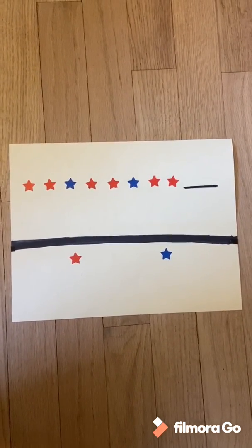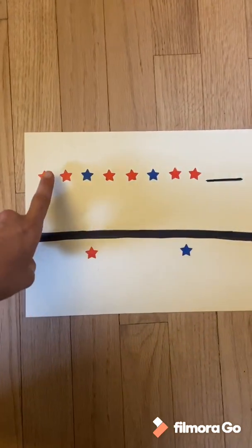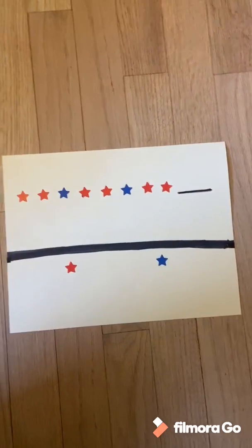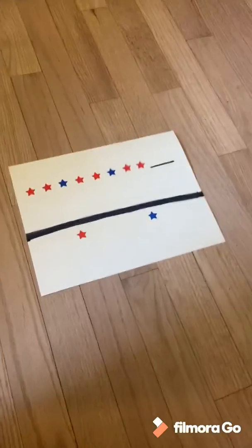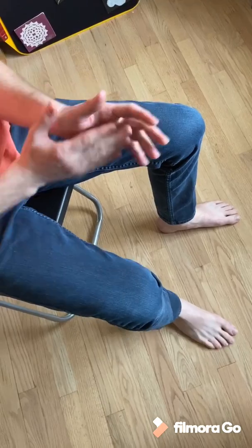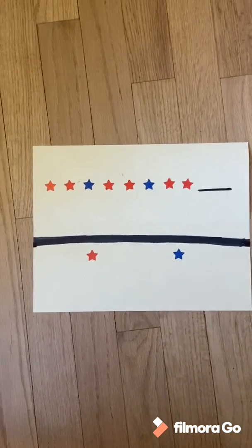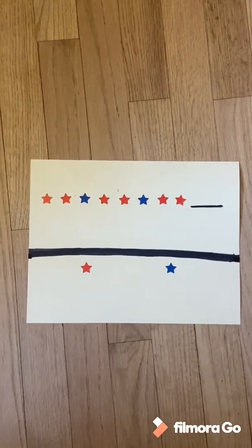So we're gonna do this pattern in sounds. Our pattern is red, red, blue, red, red, blue, red, red. And how I like to do that with sound is... So that was how we did a pattern with sounds. We took this pattern and we went stomp, stomp, clap. Stomp, stomp, clap. Stomp, stomp, clap.